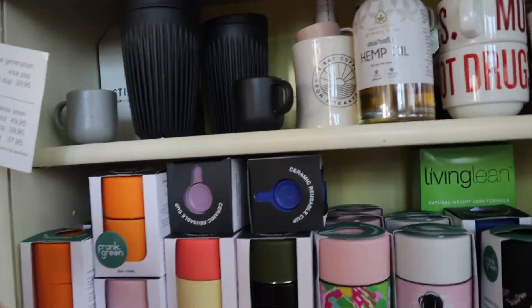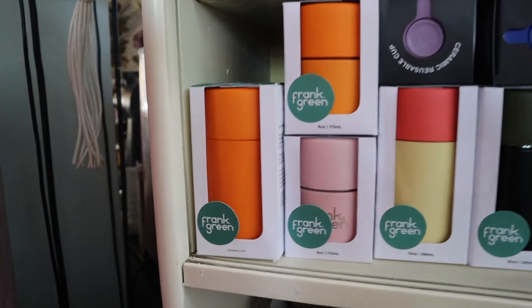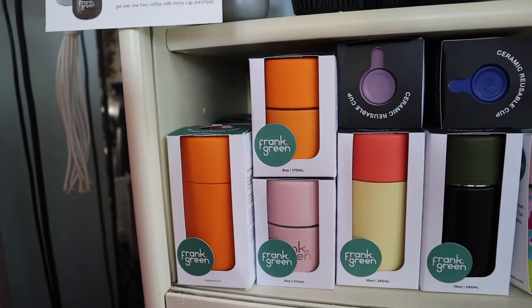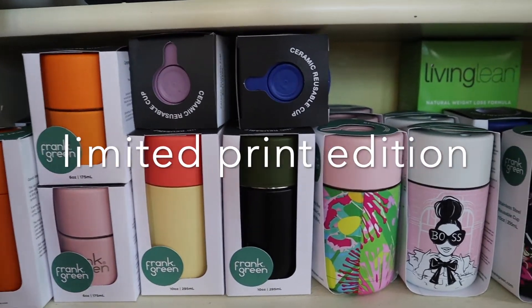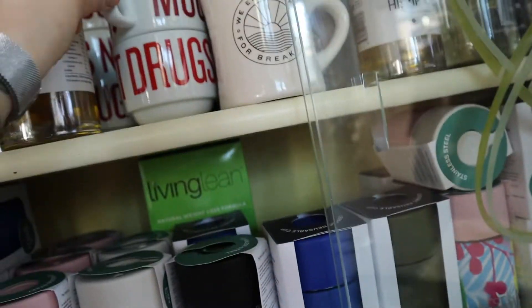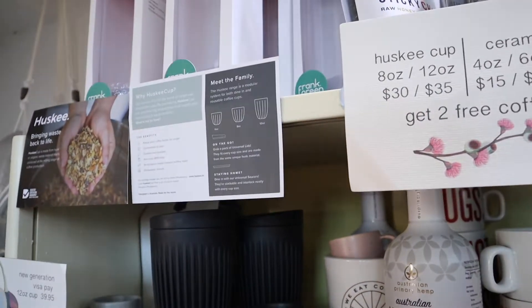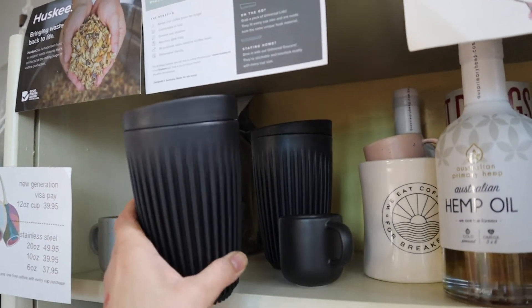Our shop also stocks keep cups and reusable cups. We stock Frank Green — we stock both the new next-generation cup, where you can use the bottom of the cup to pay if you have a Visa card linked up. Different sizes, standard steel ones, and some limited edition available. If you prefer something more like a ceramic mug, we also have the Huskee cup — the black one is what we have at the moment, and it's made from coffee husks.